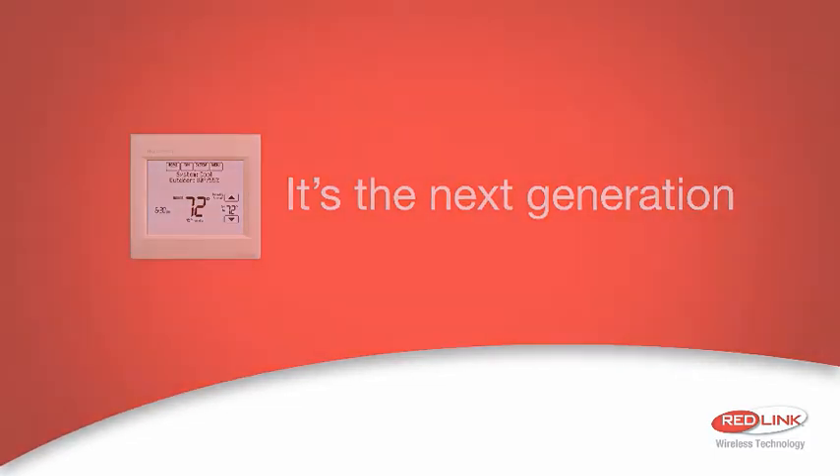Contact your local distributor or visit forwardthinking.honeywell.com to learn more.